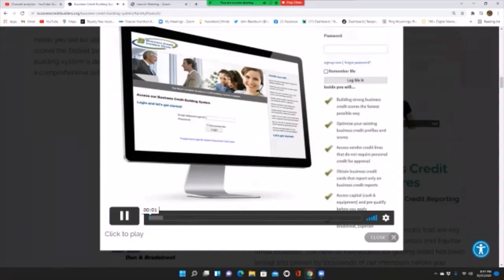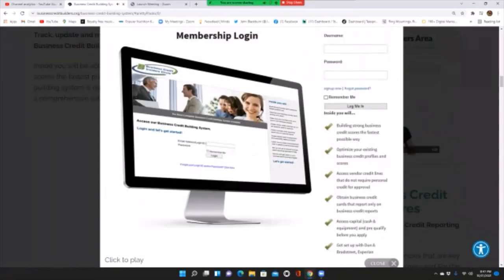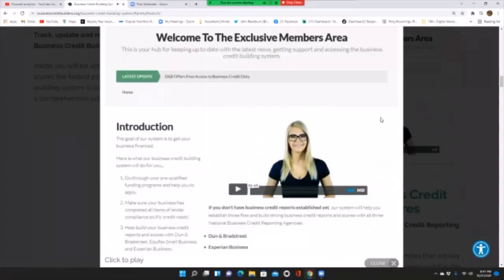Hi everybody, Marco Carvajo here with the Business Credit Insider Circle. When you join the Business Credit Building System, BCIC, you'll be prompted to create a username and password. Once you log into the system, it'll take you through the exclusive members area dashboard.